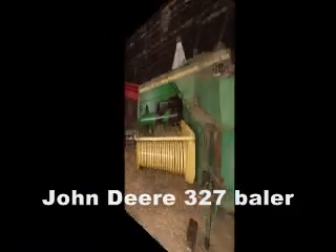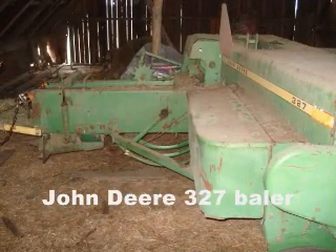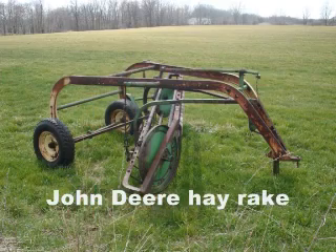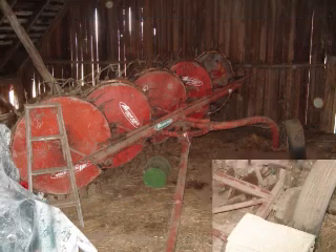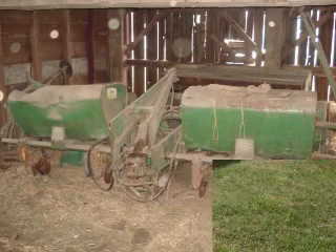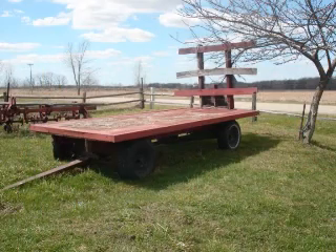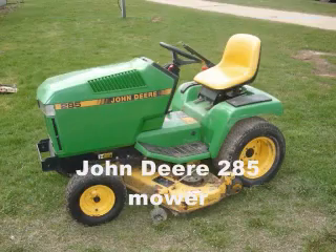There's a lot of fine farm equipment, including this John Deere 327 baler. How about a John Deere hay rake? Or a New Idea wheel rake? Case grain drill? John Deere four-row planter? Flaidrack Hay Wagon? Many other various tillage equipment, including plows.